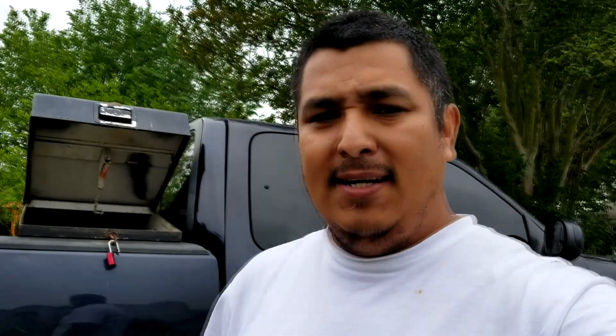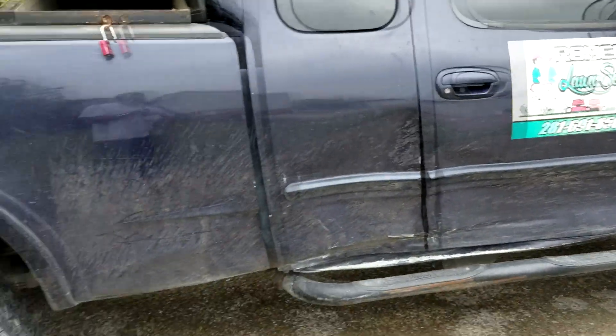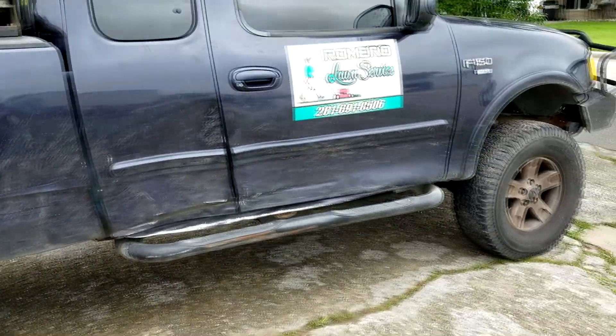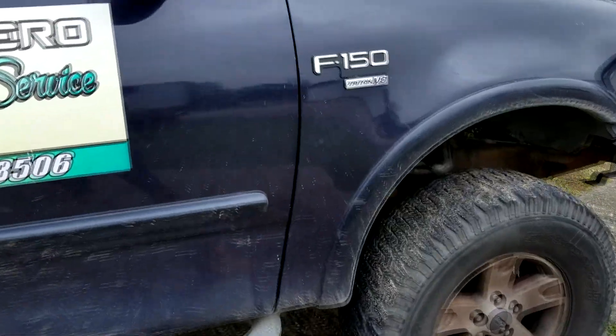Today I want to speak to you a little bit about why and how I started lawn care. I've been doing this part-time for the last two years. But this year, 2018, I want to make it full-time. Right now I'm using this Ford F-150 Triton V8.